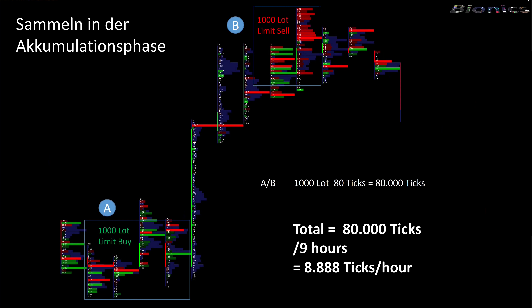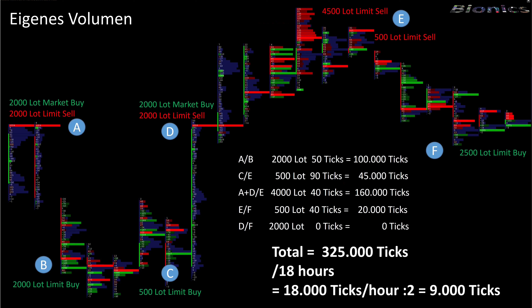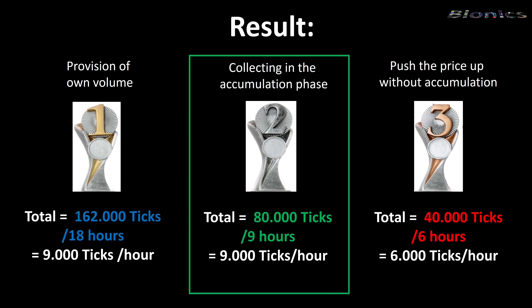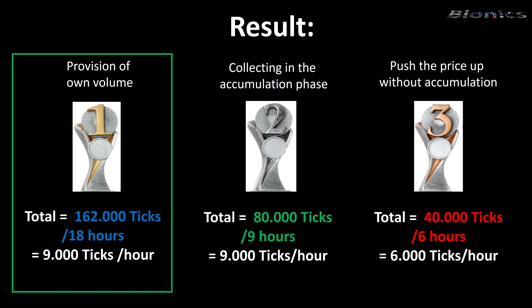The second option is to make volume available to yourself. This works very well, for example, with a currency exchange from a large customer, or where the big player opens a hedge position at the same time. Two big players were involved in this calculation, which is why each big player only gets 9,000 ticks per hour. The third possibility: the price is simply pushed up and the market sell orders are sold in an upper equilibrium. This approach is not as efficient. In research, we were able to determine that collecting within an equilibrium phase and making sell volume available produced similar results. The reason why big players are increasingly making their own volume available is that they need a high volume both when they join and when they exit.